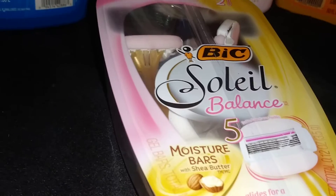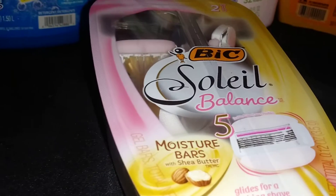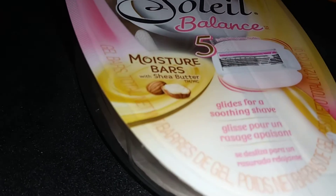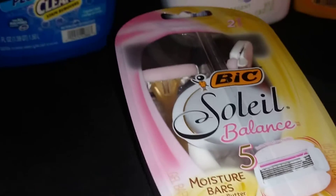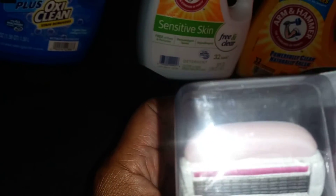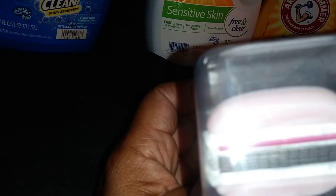Another deal I got was this big Soleil Balance — it is a two-count with five blades, so that is really a good razor. It has moisture bars with shea butter, and here's what it looks like — you can see the moisture bars on it.